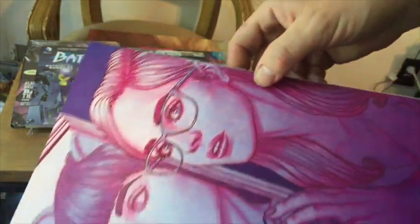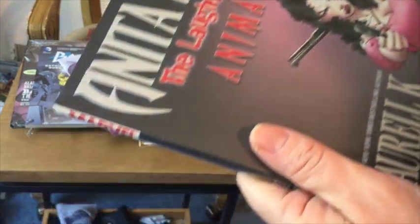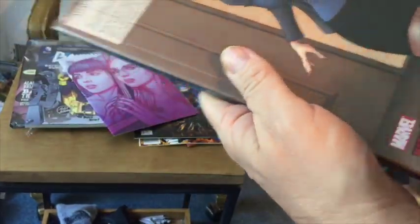Okay, there's another one in there, and then this is a hardback. It says Marvel on the side of it, so you never know — might be good, might not be.